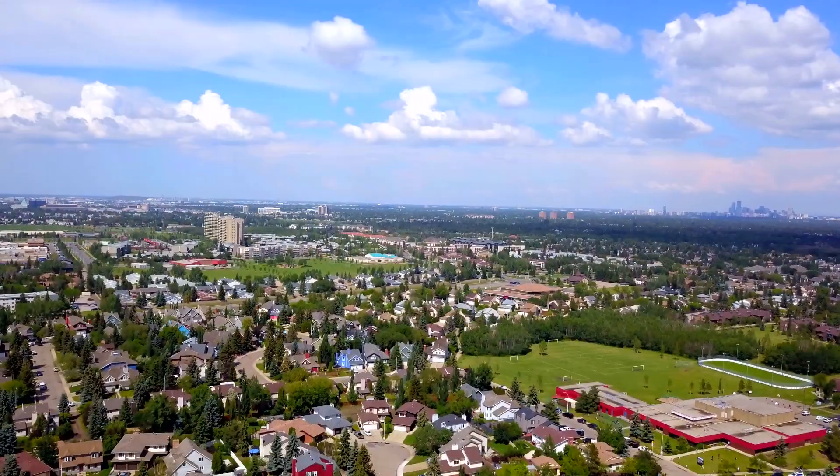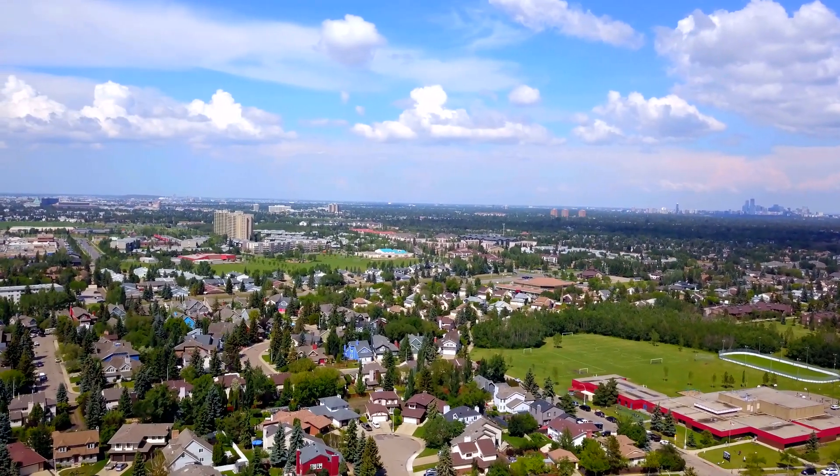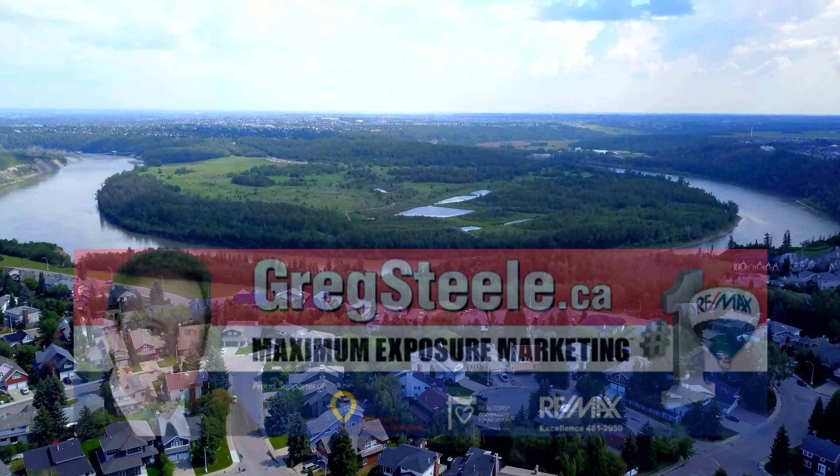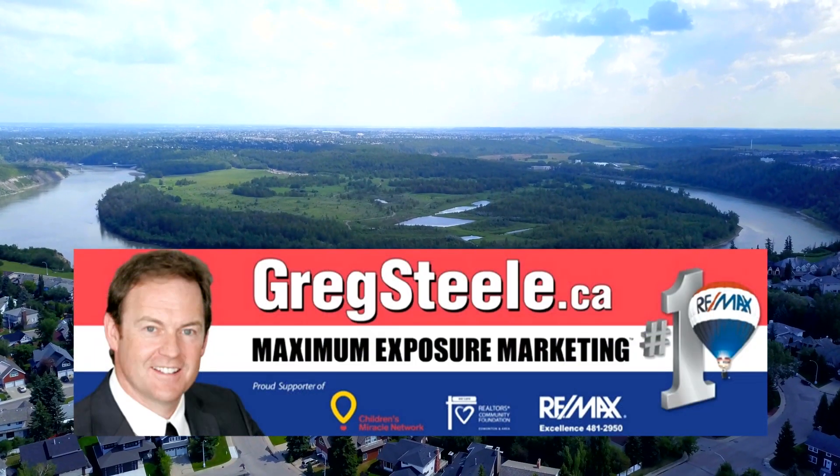I'd like to thank you for viewing this video. If you're looking for an executive upper-end home in Gariepy, close to the beautiful North Saskatchewan River Valley system, give me, Greg Steele, a call today.